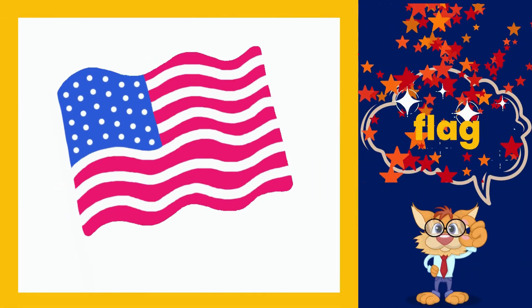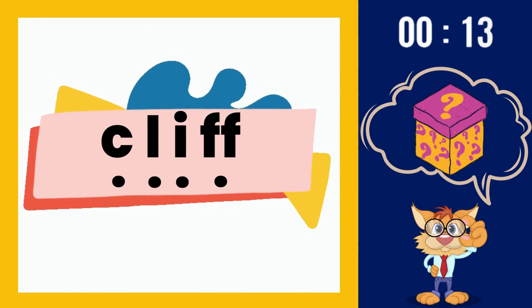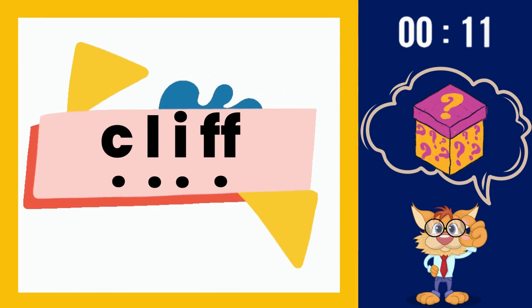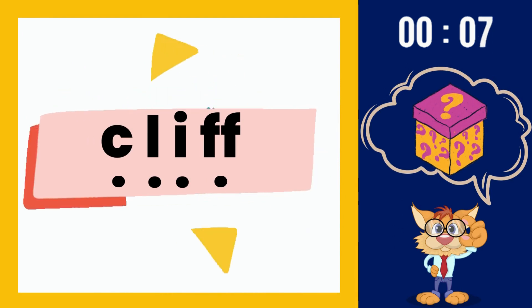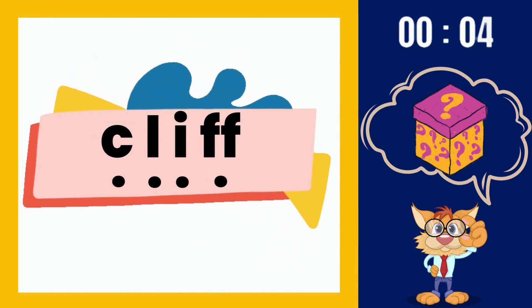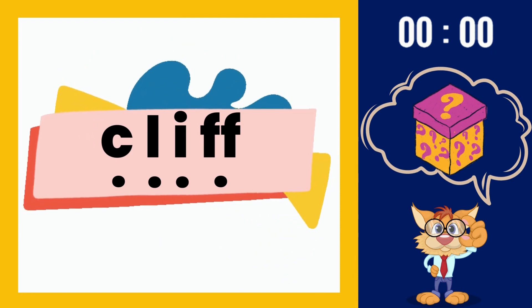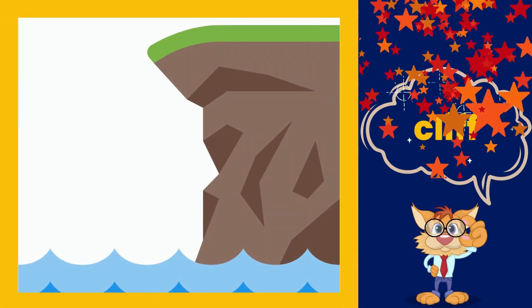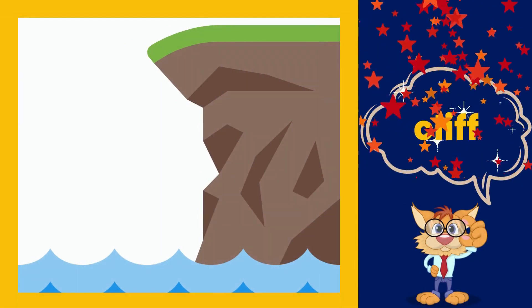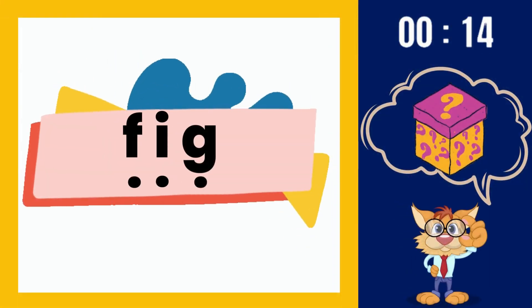Flag. Here's your next word. Cliff. Here's your next word.